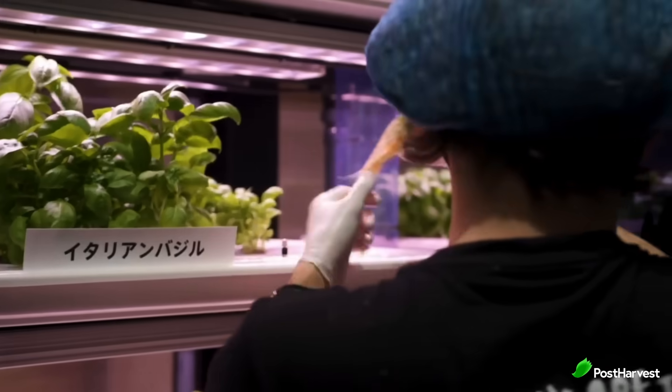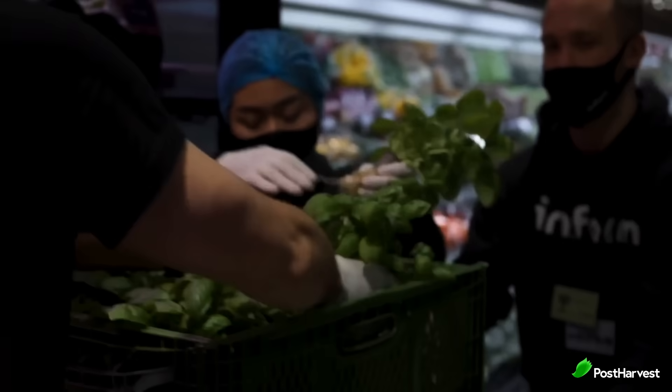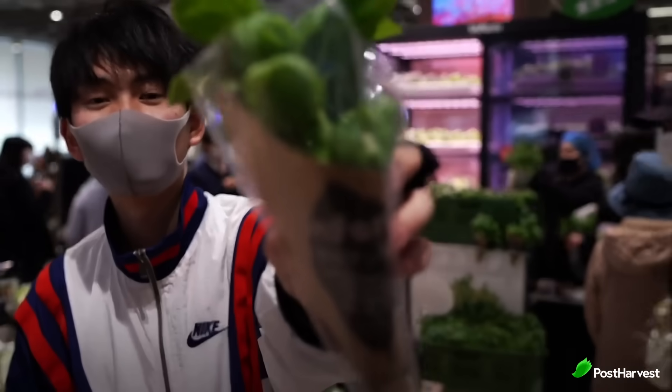Imagine walking into your local grocery store and seeing a wall of lush greenery — not just shelves or packaged goods, but fresh herbs and leafy greens, not shipped from across the country, but grown right there in the store. This is the future InFarm are trying to cultivate.